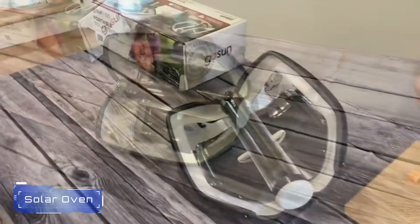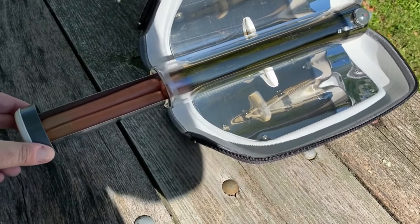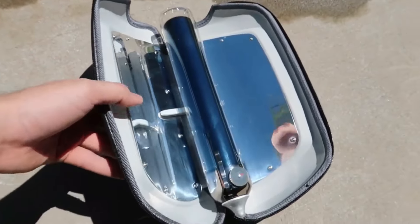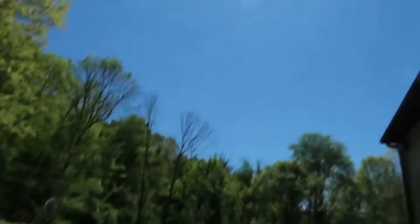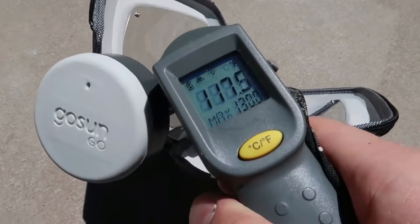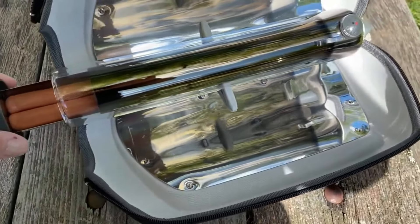6. Solar Oven. A solar oven is an eco-friendly cooking device that harnesses the power of the sun to prepare meals. It uses reflective surfaces to concentrate sunlight into a cooking chamber, effectively trapping heat to cook food without the need for electricity or gas. Ideal for camping, outdoor activities, and emergency preparedness, solar ovens are portable and easy to use.